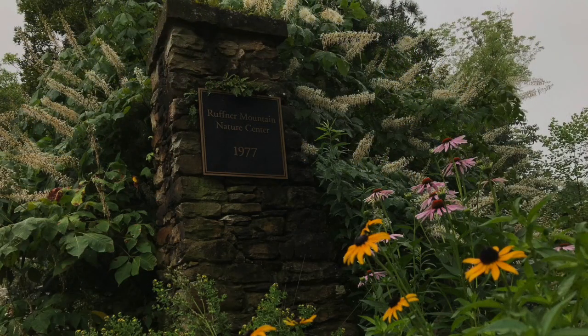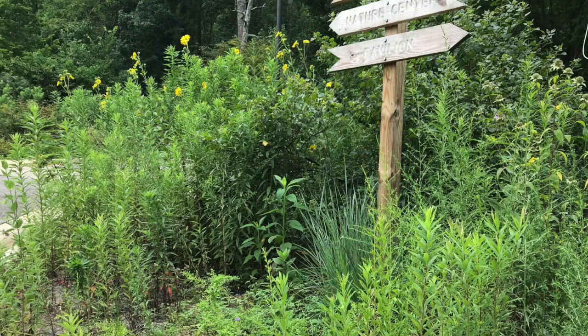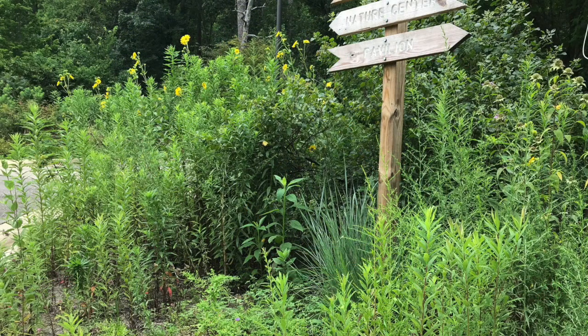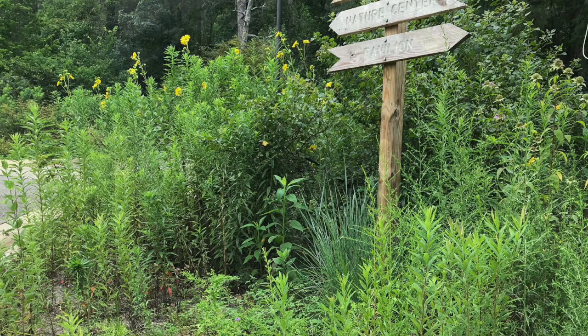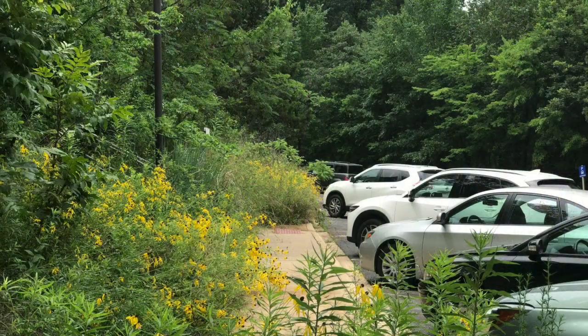I work with volunteers every Tuesday from 9 until noon. We work to cultivate native plant pocket gardens around the parking lot medians and around the Nature Center. The native plants provide plenty of food for birds, bees, butterflies, and moths. We want visitors to have up-close views of nature and to enjoy their stay.